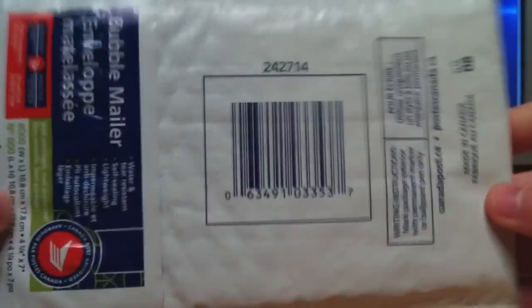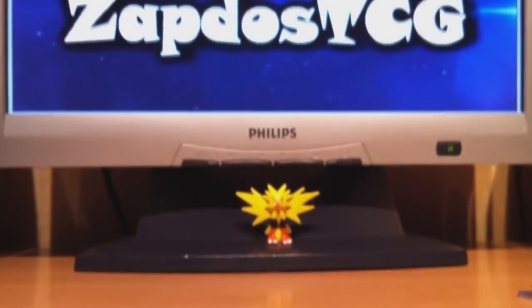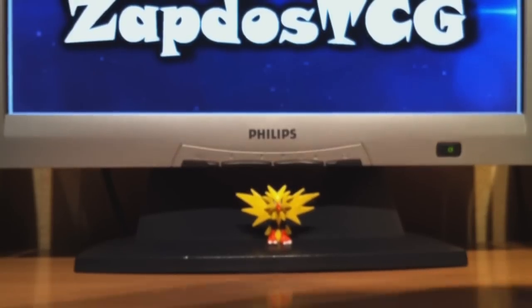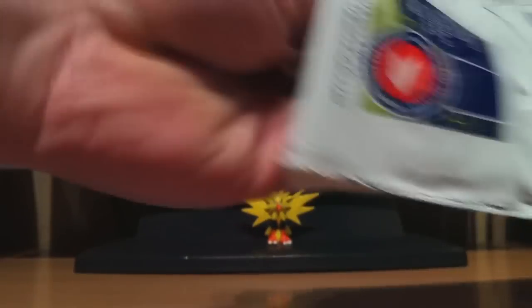Now let's go on to the next TCBM from PokeGeek77. This is in a pretty nice wrapping — I've already gotten some of those in the past. Let me get out my scissors because this one is pretty hard to open. Alright, let's get out this awesome stuff.